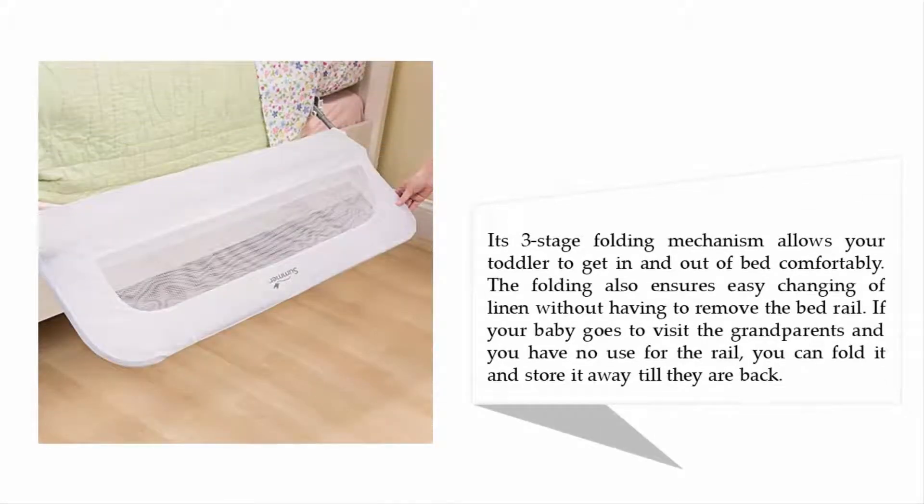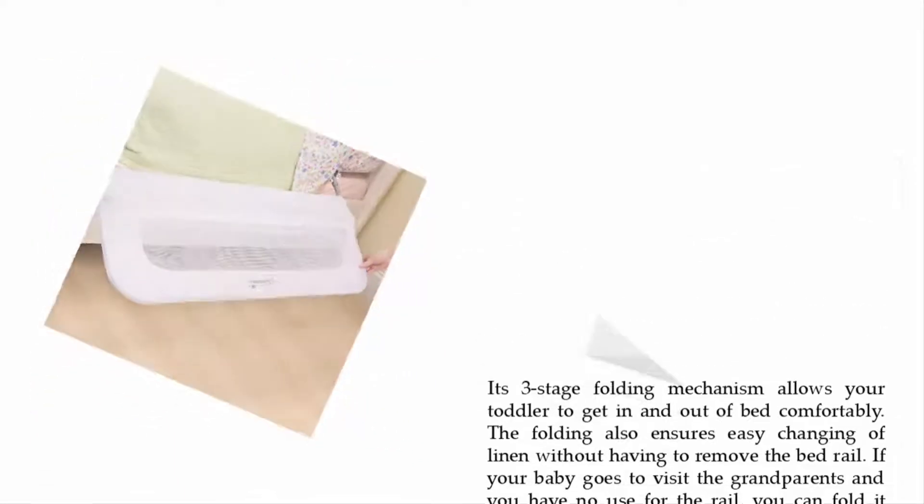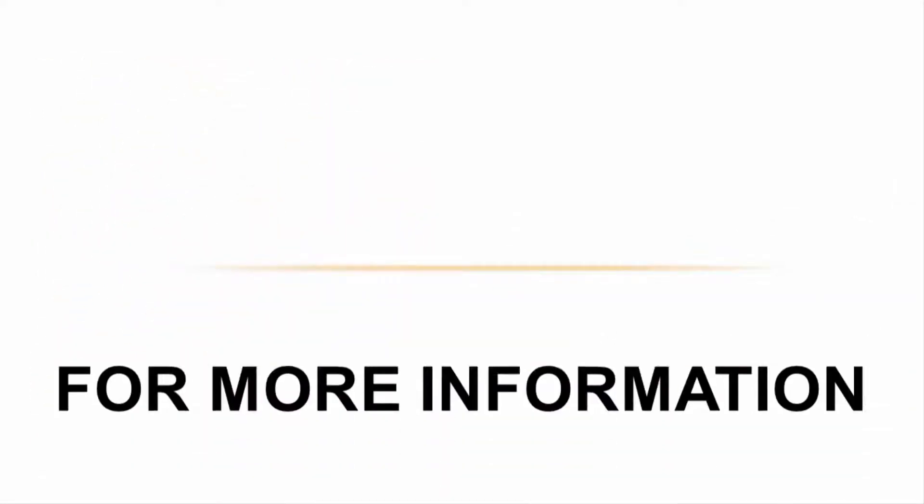Its three-stage folding mechanism allows your toddler to get in and out of bed comfortably. The folding also ensures easy changing of linen without having to remove the bed rail. If your baby goes to visit the grandparents and you have no use for the rail, you can fold it and store it away until they are back.